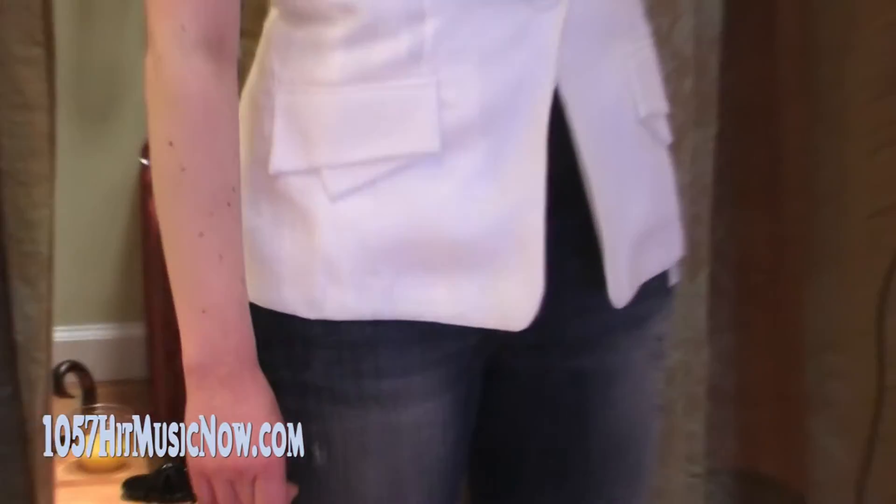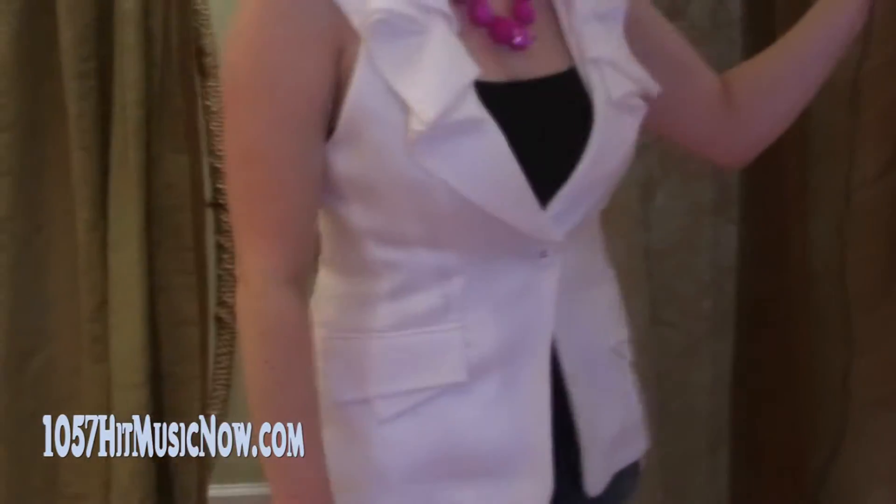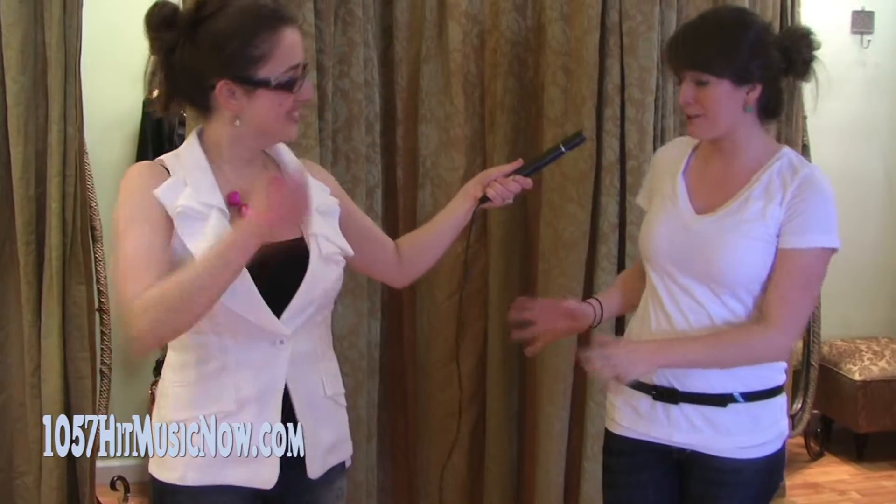My parents always get really upset when I come home and I have shredded jeans, and they say, 'You didn't pay for them like that.' My grandpa's always like, 'We would return our jeans if they ended up like that.' Well, it looks good now — it's 2010.